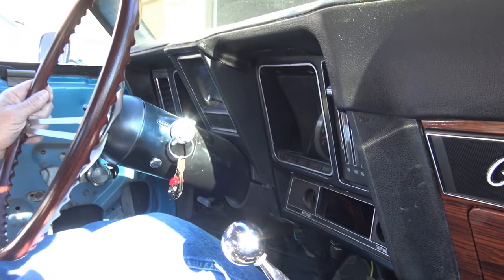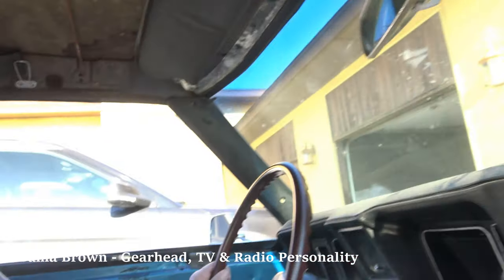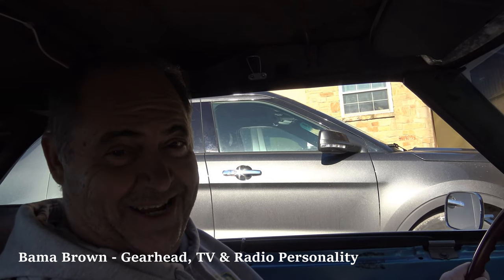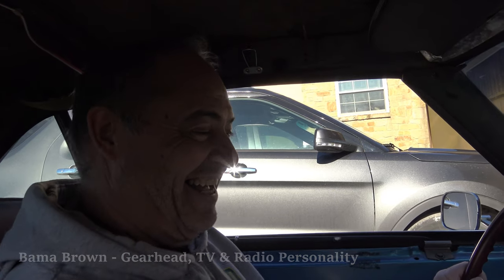We need to deliver this car before I go to the penitentiary. I'm going to agree with you. This car is fun.